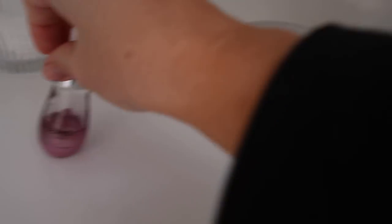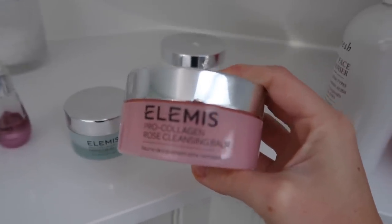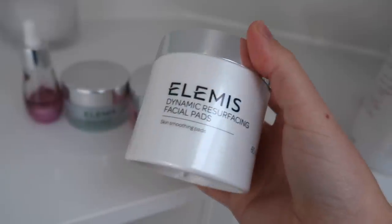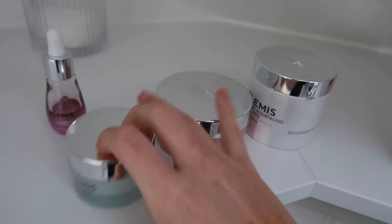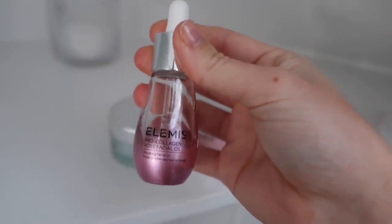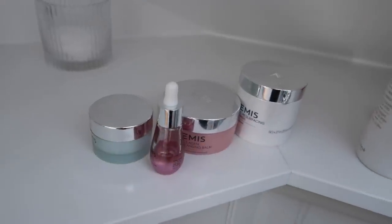For my morning skincare I always go in with the cleansing balm. A lot of people just use this in the evening when taking off makeup, but this is my absolute hero fave — it's the rose collagen one. It honestly smells insane. I also have the dynamic resurfacing pads which are really good for pigmentation and exfoliating the skin. Then I have the pro collagen range for daily moisturiser, and underneath my makeup I also use the primer.